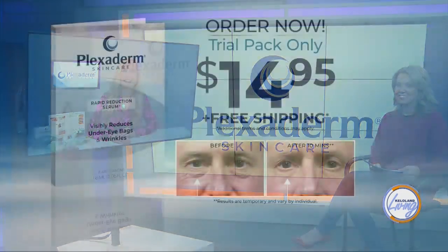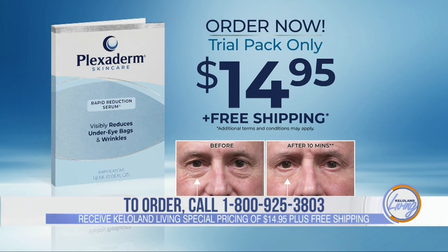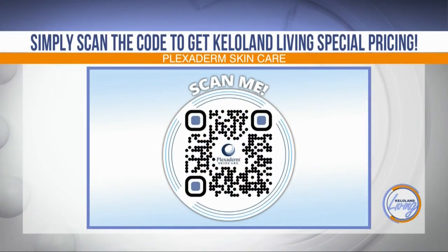Great tips, Annette. Thank you so much for joining us today. Let's give you, the viewer, a chance to try Plexiderm and take the 10-minute challenge. You can try Plexiderm with KELOLAND Living special pricing of just $14.95 — shipping is free. Order by calling toll-free 1-800-925-3803 and you'll get the Plexiderm 10-day trial pack for just $14.95. You can order for yourself, your spouse, or a friend. You can also order online by scanning the QR code on your screen, or find the link on the KELOLAND Living page at KELOLand.com.